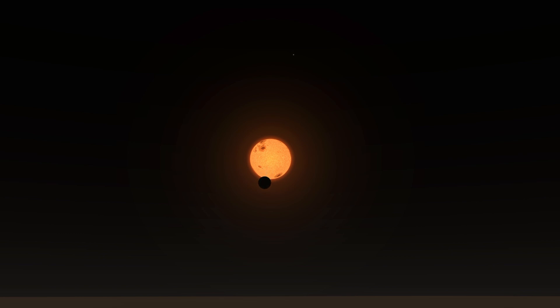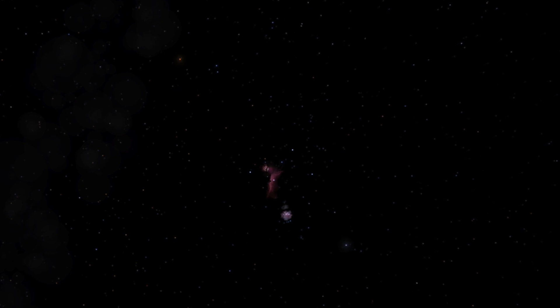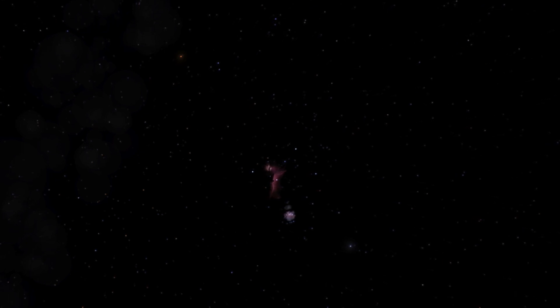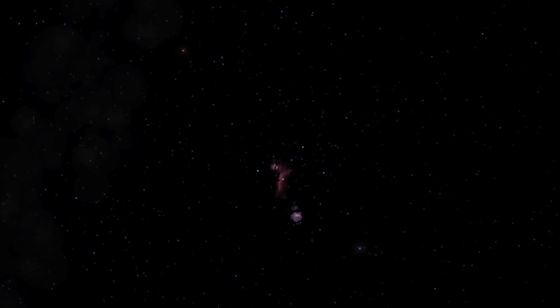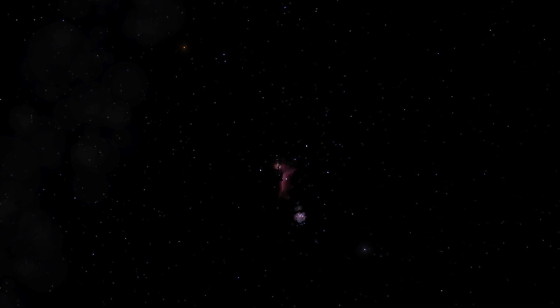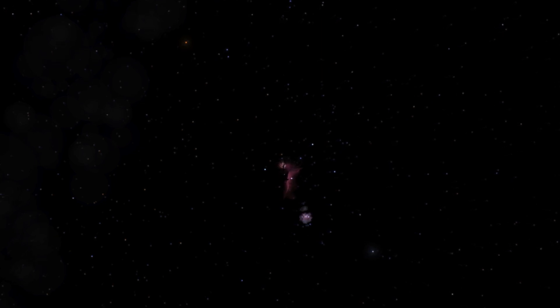Let's hop back to 1e and land on the night side so we can stargaze. Let's go to our reference point, Betelgeuse, and try to see if we can recognize Orion. Orion is still somewhat recognizable, but a lot less so than from Proxima b. Note that TRAPPIST-1 is about 40 light-years away compared to Proxima b's 4 light-years, so the effect of parallax from here is greater.